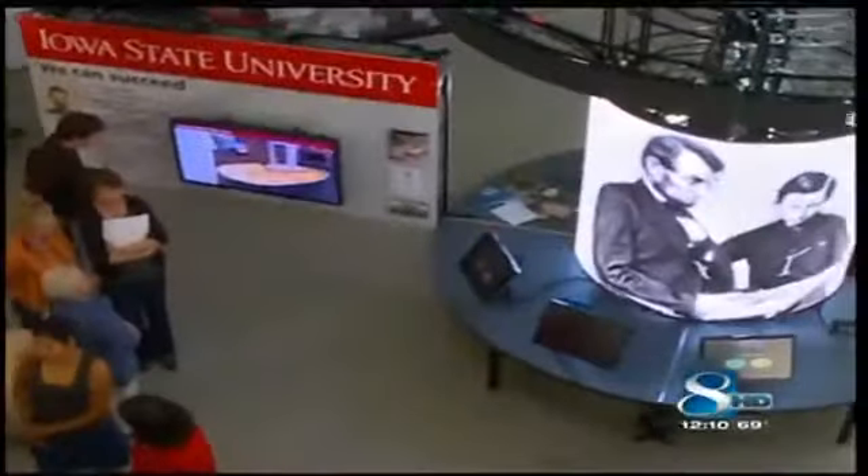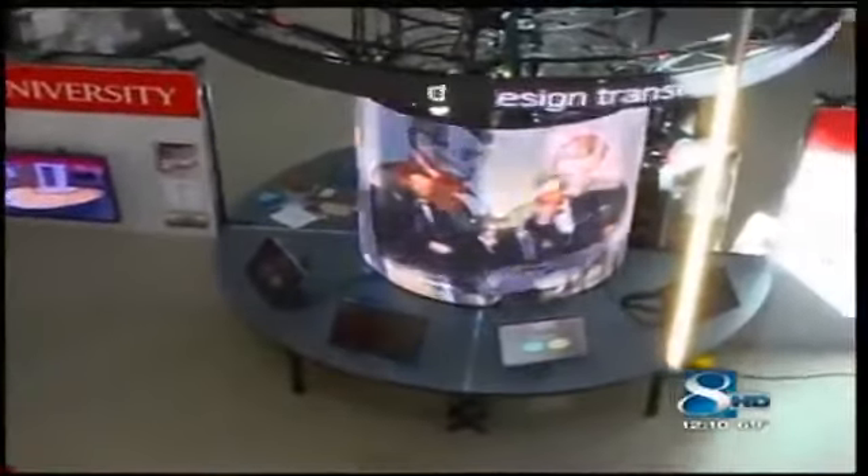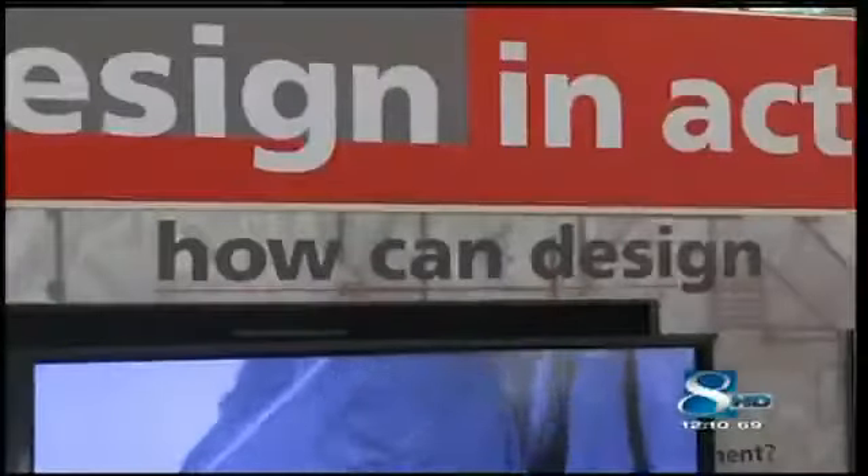A traveling exhibit is giving people a chance to see how Iowa State is helping communities transform. This exhibit, featuring LED panels and multiple interactive touchscreen TVs, will be part of the Smithsonian Folklife Festival in Washington.